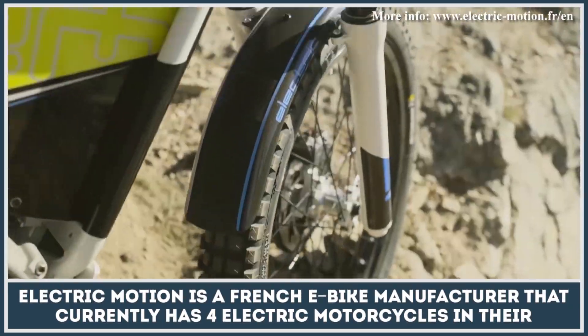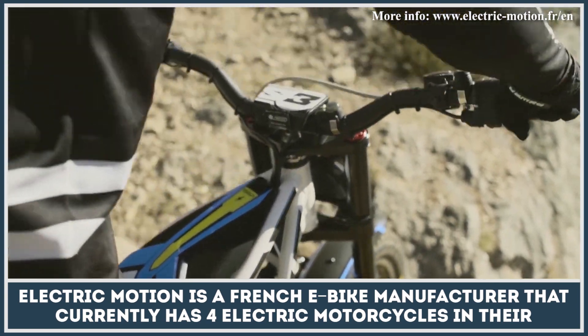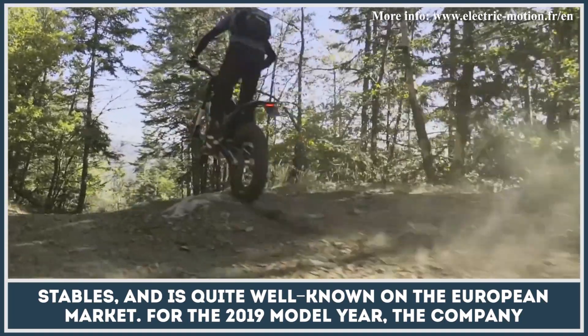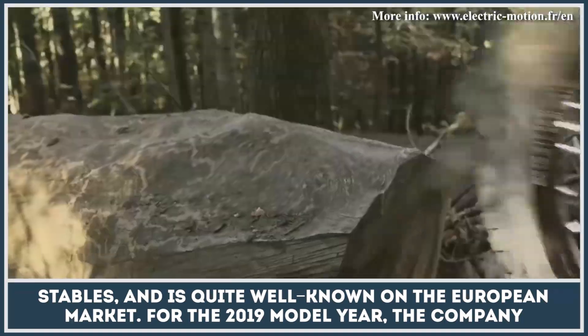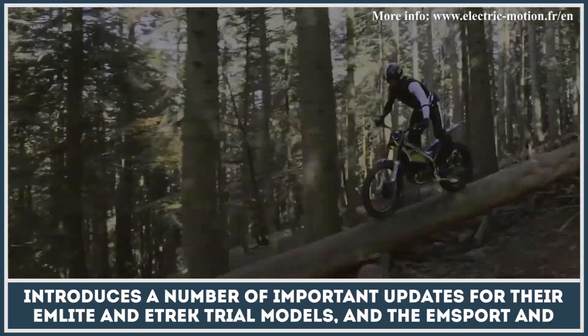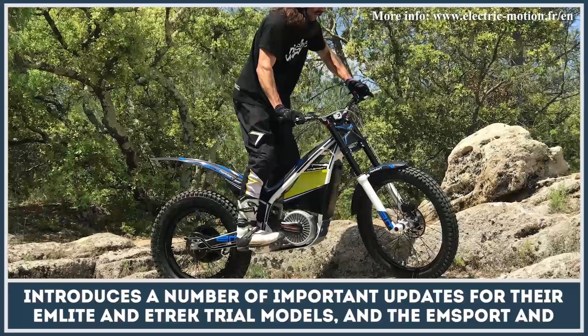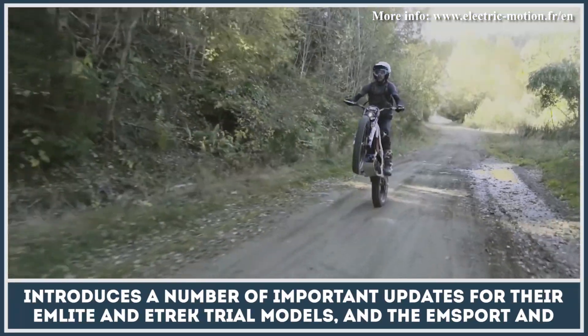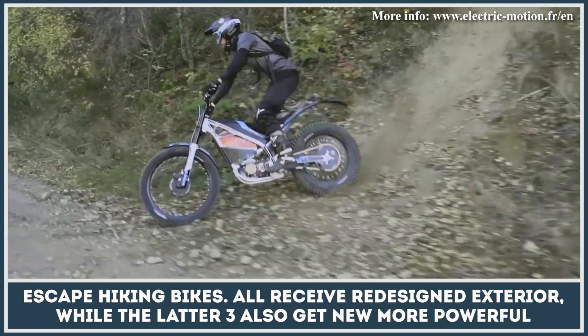Electric Motion is a French e-bike manufacturer that currently has four electric motorcycles in their stables and is quite well-known on the European market. For the 2019 model year, the company introduces a number of important updates for their EM Lite and E-Trek trial models, and the EM Sport and E-Scape hiking bikes.